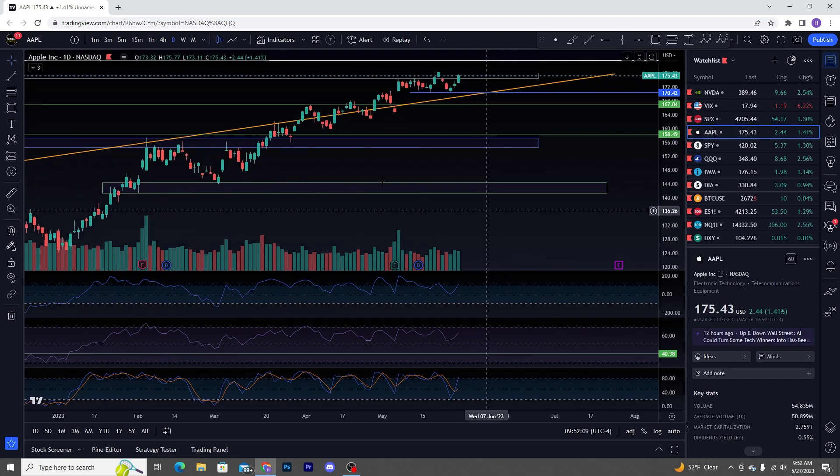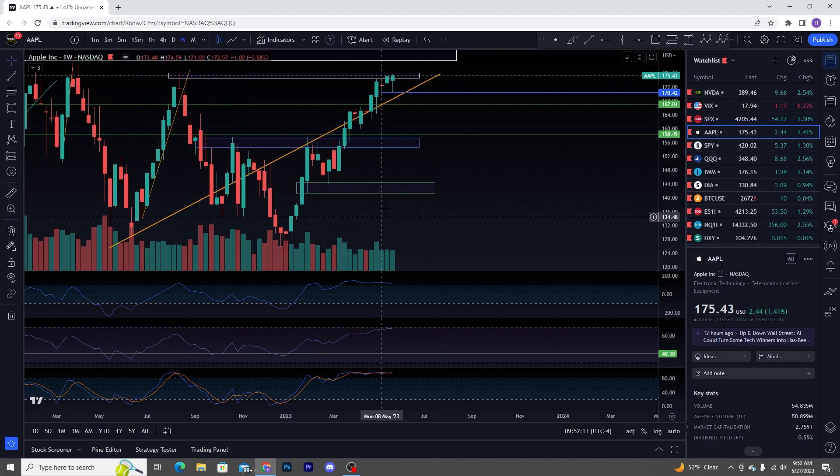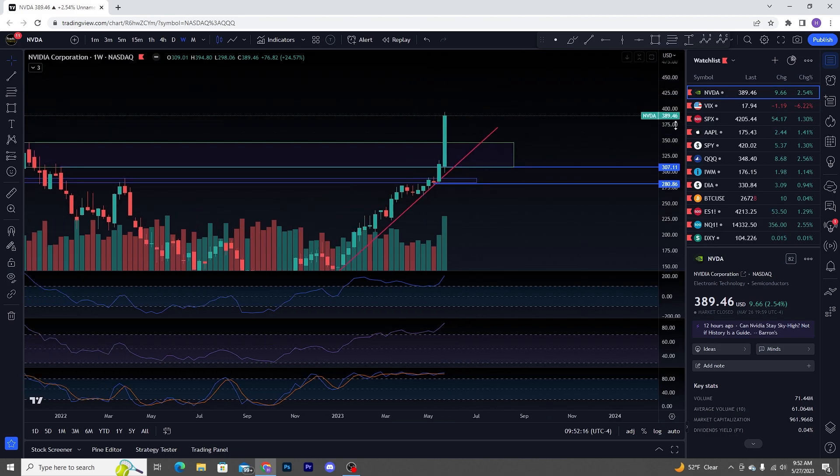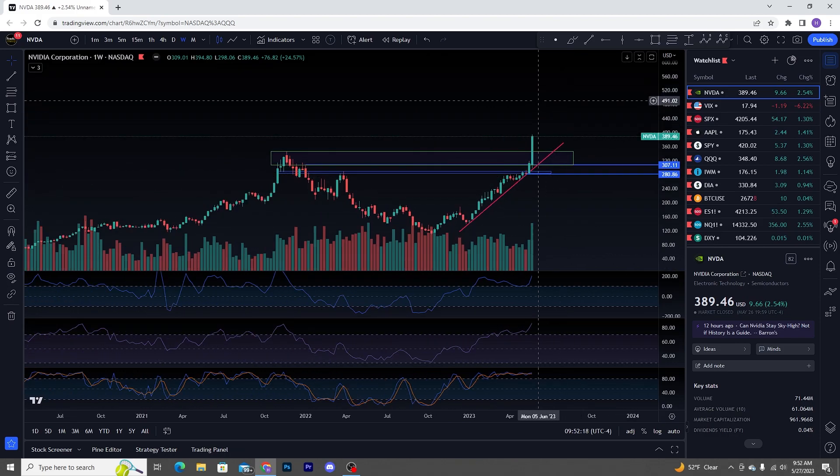Apple did not have that increasing buy volume — that's something you want to see. Now coming over to NVIDIA, this is something that is 100% clear as day: we're in the blow-off top phase.